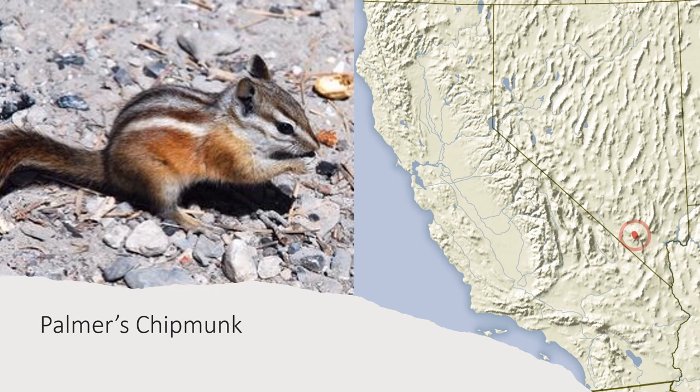The Palmer's chipmunk is the chipmunk species with the smallest range, found only in the Spring Mountains of Nevada to the west of Las Vegas. It's also another species without the dark stripe on its side, like the lodgepole chipmunk. In fact, most of the rest of the species we'll be going over will have no dark stripe on their side. This species also has gray on its cheeks and ear spots.